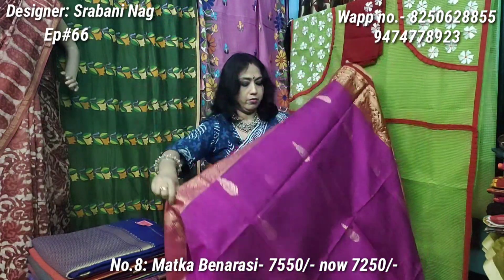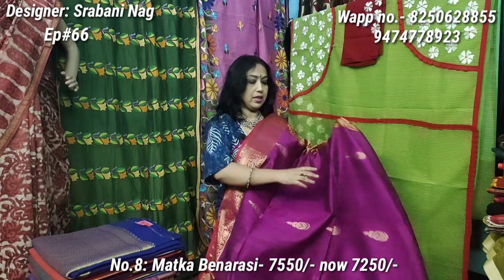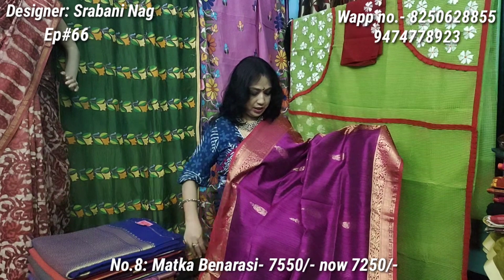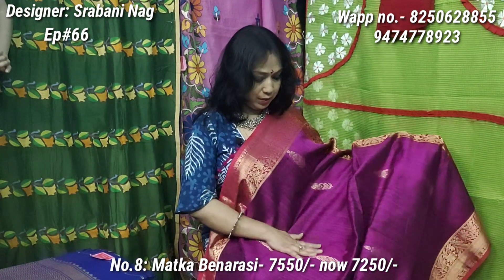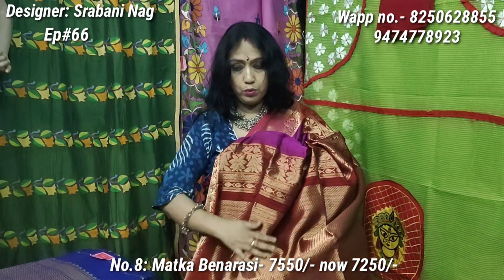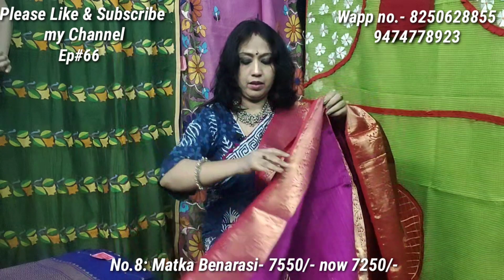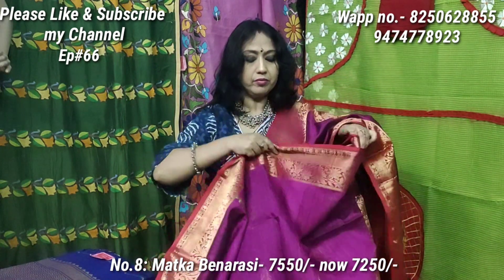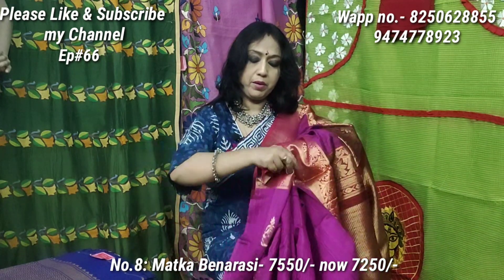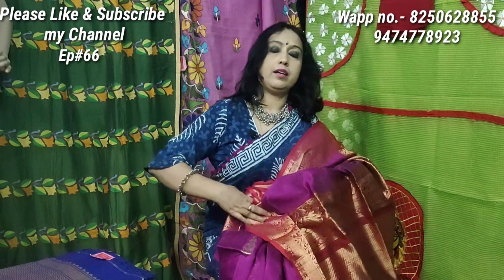It is a very beautiful festival shari, very beautiful fashion. This is the upper border and lower border, and this is the pallio portion. Original price is 7550, discounted price is 7250 only. This is pure material — pure handloom motka.